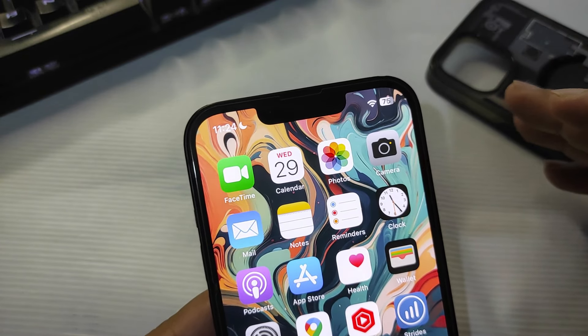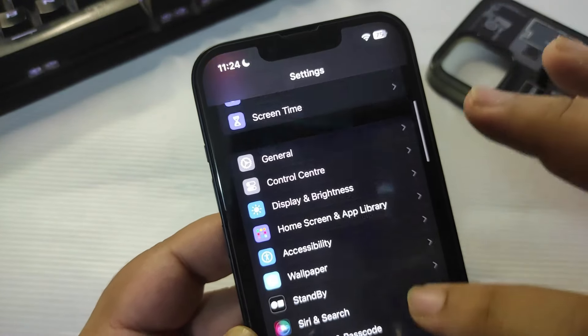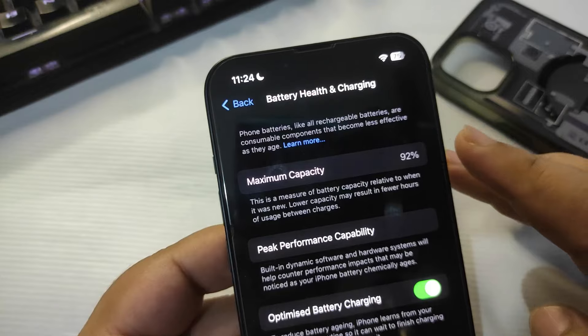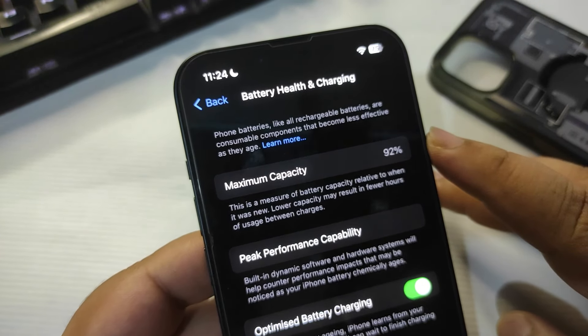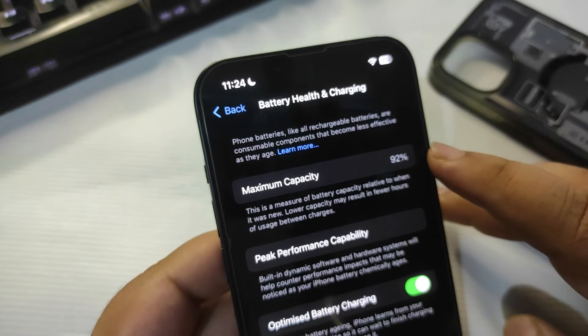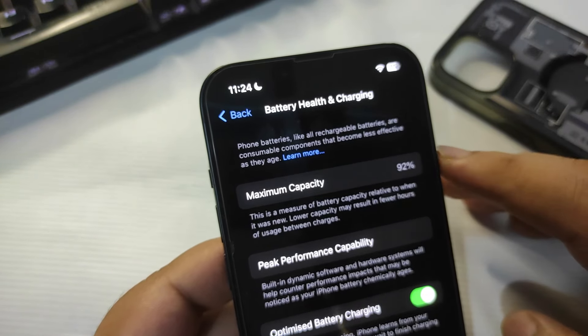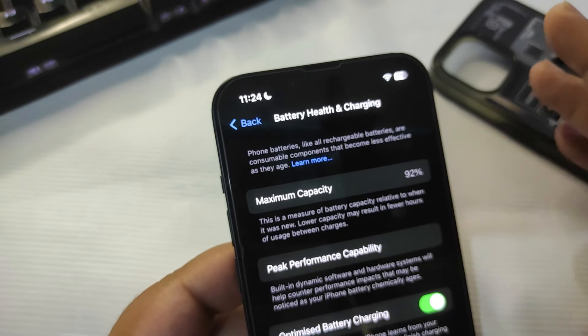I also want to talk about the whole battery health situation going on. Going into Settings, then Battery, then Battery Health and Charging — as you can see, my battery health is 92 percent. Going back a couple of weeks, maybe six or seven weeks, it was 97 percent. In just the span of two months it dropped five percent.